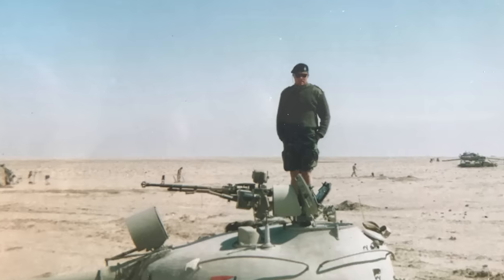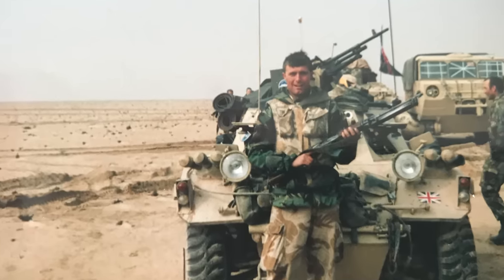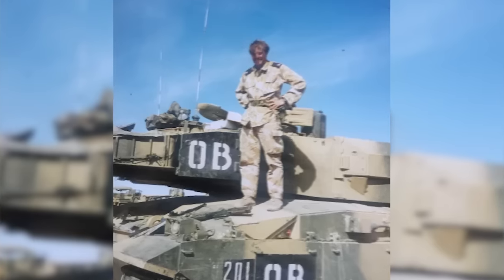My name's Colonel Hamish de Breton Gordon. I commanded the British 1st Royal Tank Regiment, and have commanded tanks at platoon level, at squadron level, and at regimental level, and have spent the last 33 years of my life on the battlefields of the globe.